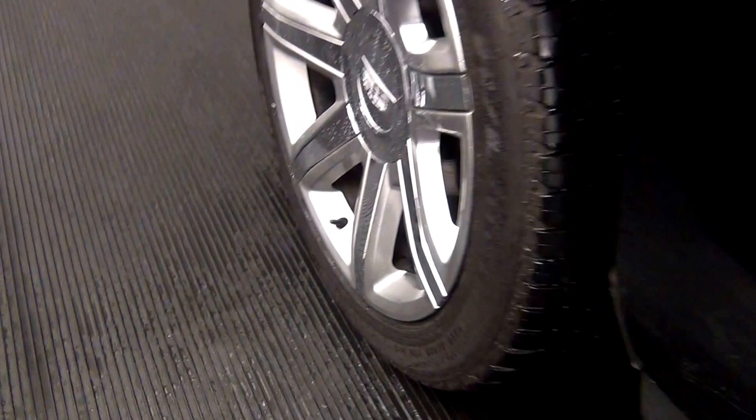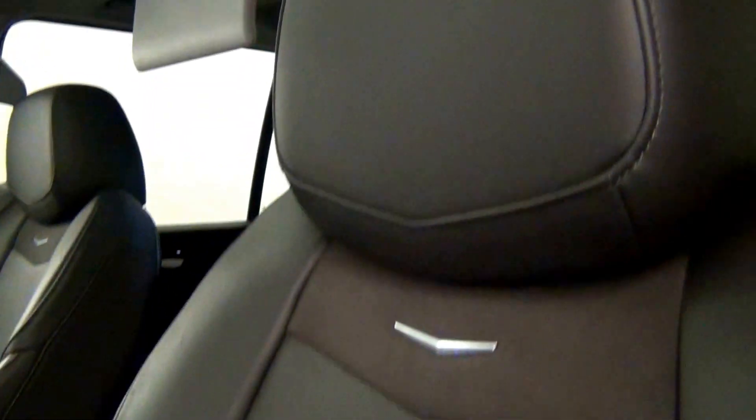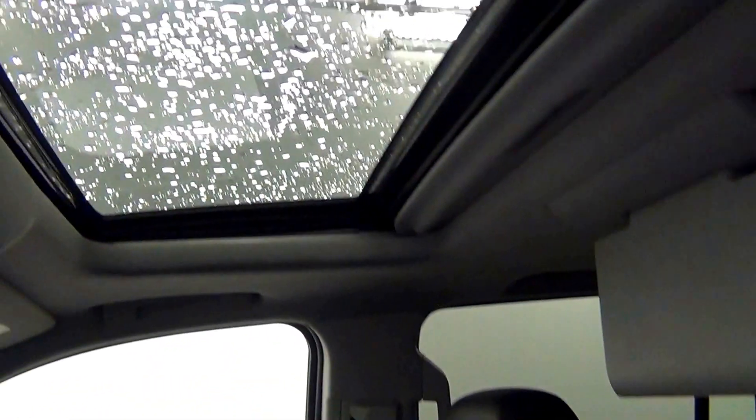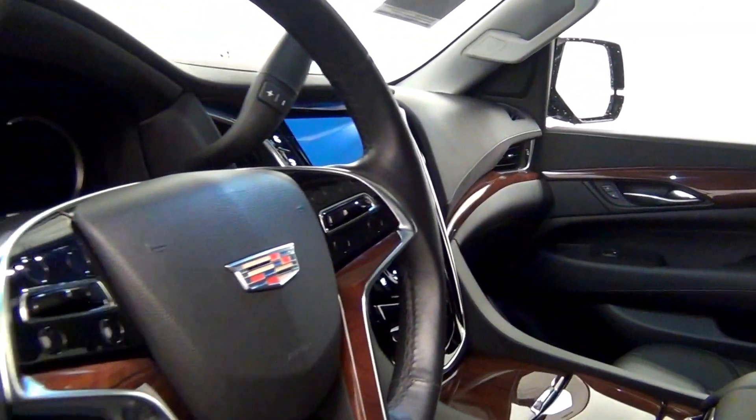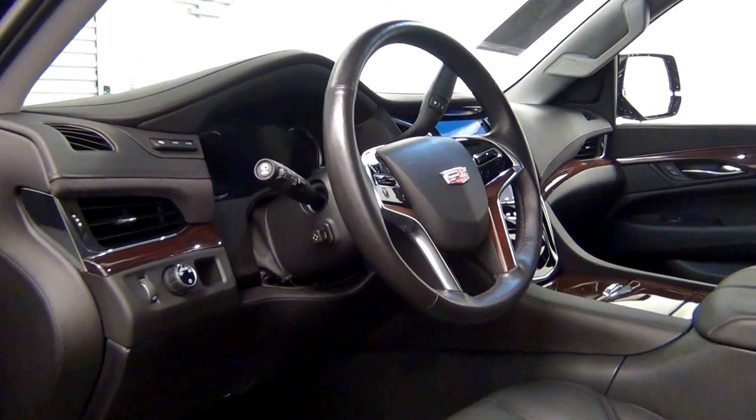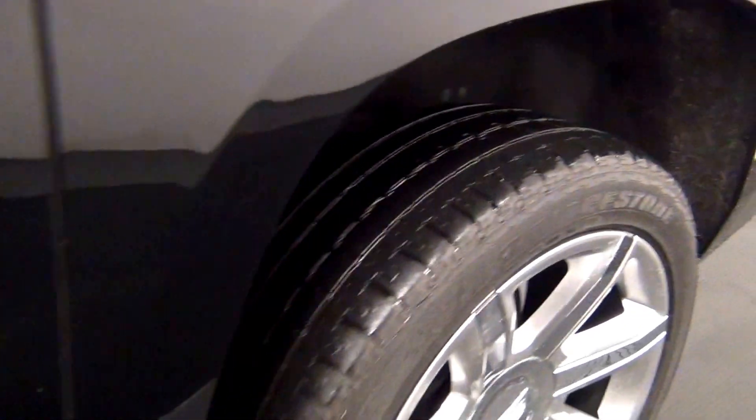Let's have a look on the inside. This is our roof. Scratches here. The back.